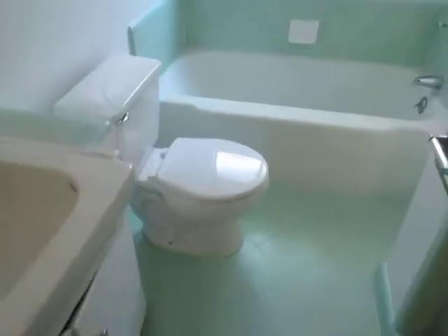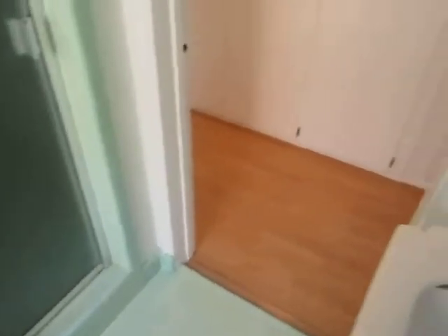The bathroom is beautifully tiled and has a separate tub and standing shower. In the hallway there are built-in cabinets with shelving providing additional storage space.